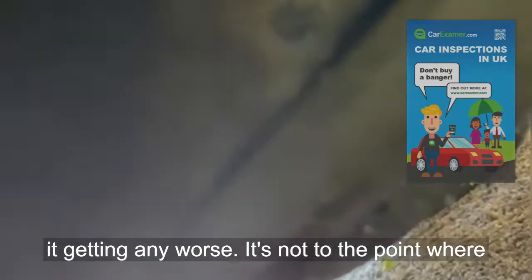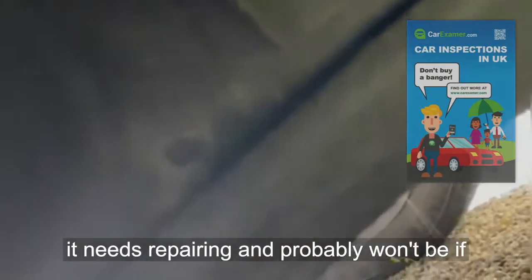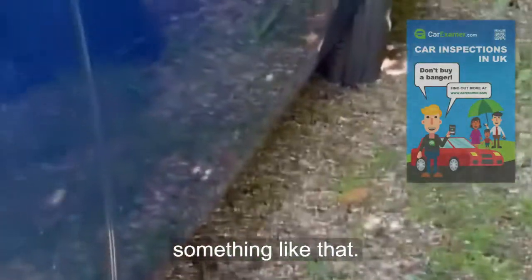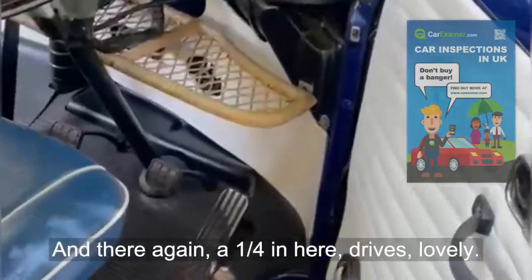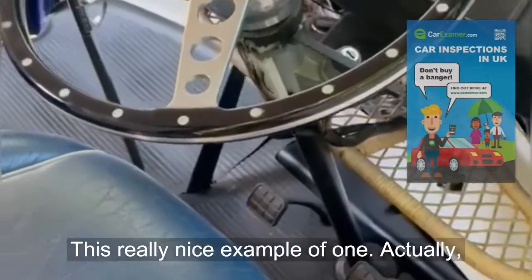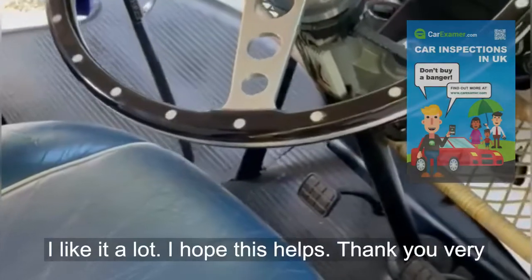Use some form of underseal just to prevent it getting any worse. It's not to the point where it needs repairing and probably won't be if you can preserve it with underseal or something like that. All wonderful — it drives lovely. This is a really nice example; I like it a lot. I hope this helps, thank you very much.